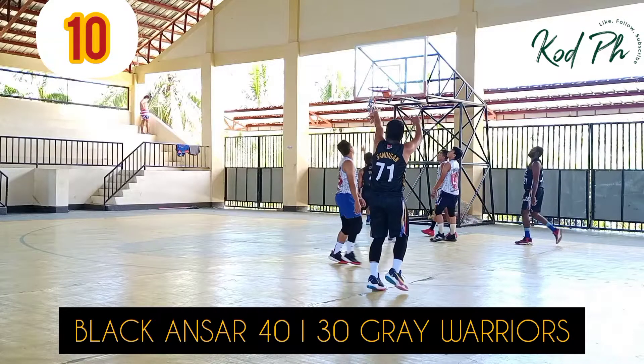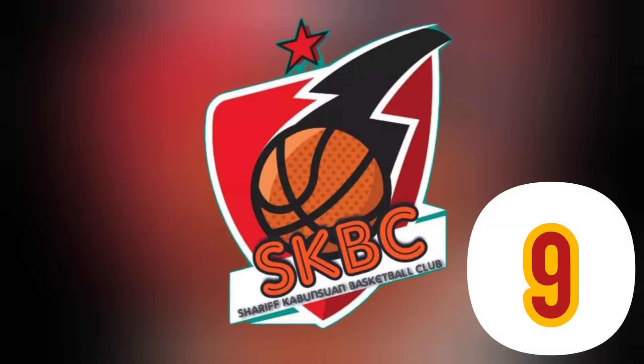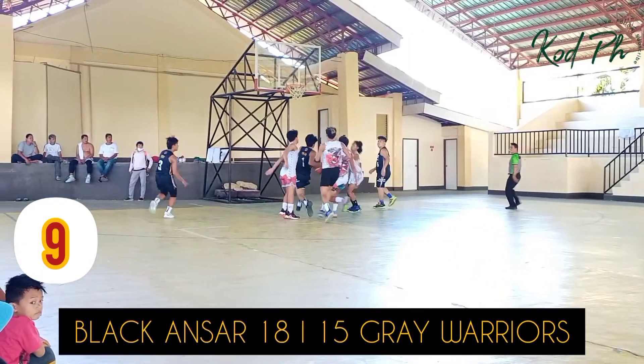If we got nine better than that, this is going to be a historic summer league top ten. On to number nine — watch Cassius smash this. Cassius Stanley going up and bringing the stuff there. That gets in at number nine.